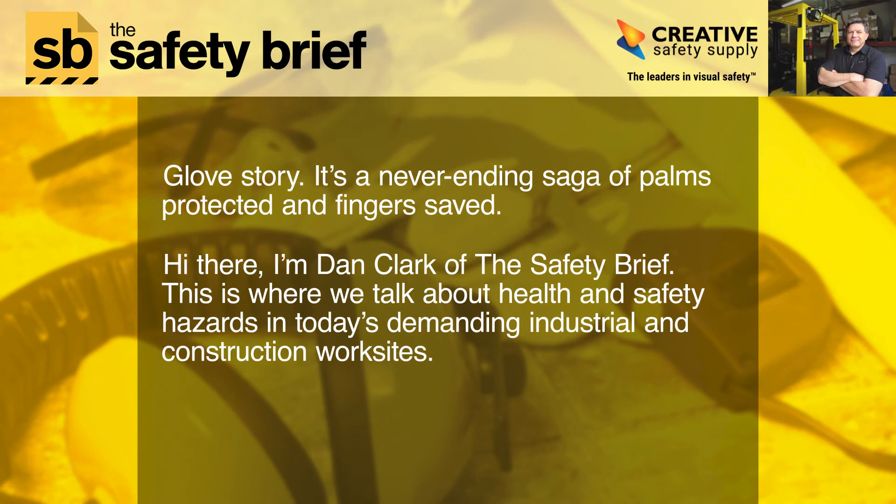Glove story. It's a never-ending saga of palms protected and fingers saved. Hi there, I'm Dan Clark of the Safety Brief. This is where we talk about health and safety hazards in today's demanding industrial and construction worksites.